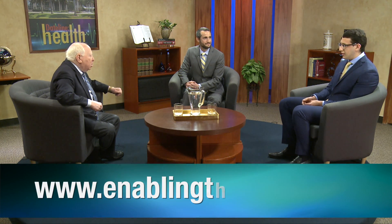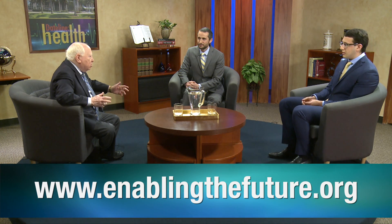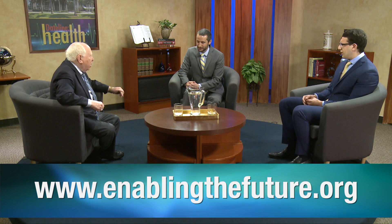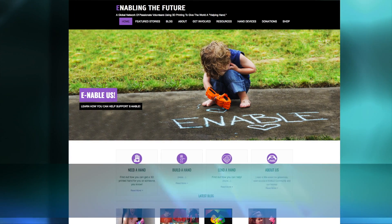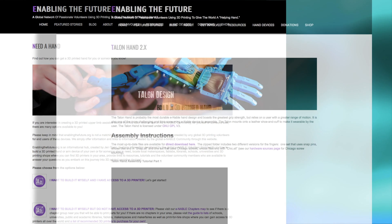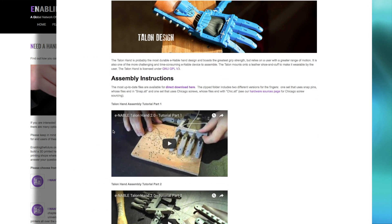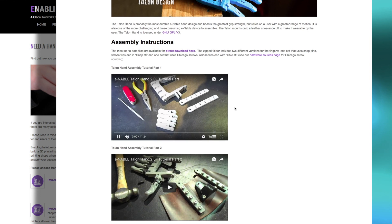It's EnablingtheFuture — I think it's .org. They should be able to find it, so it's EnablingtheFuture.org. What's really amazing about it is that anyone can download a design and not only print it but modify it and improve upon it. On that website you can find multiple different types of hand designs as well as many tools for building one for a child you may be interested in helping.